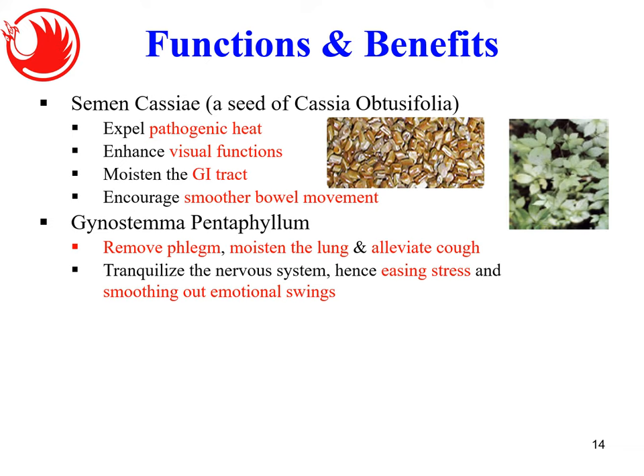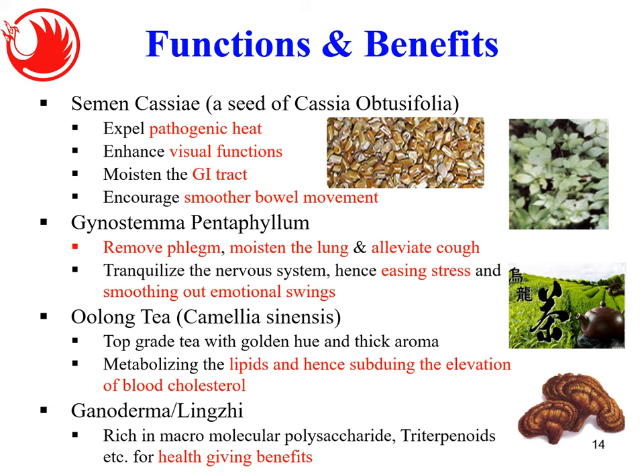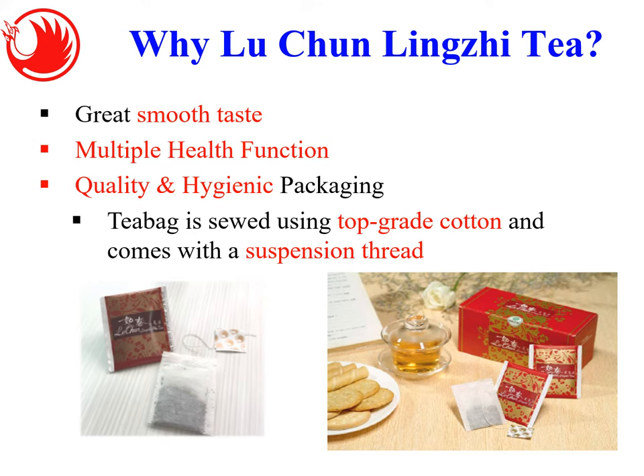Oolong tea, which I mentioned extensively in the previous slides, is very good for subduing lipids and protecting your heart. Ganoderma, with its many well-known benefits containing both polysaccharides and triterpenoids, adds to the health-giving benefits. Luchun Tea has a very smooth taste — even people who don't like Chinese tea enjoy it. For example, my brother who only drinks Western-style tea still accepts this product. It serves multiple health functions and comes in quality packaging.